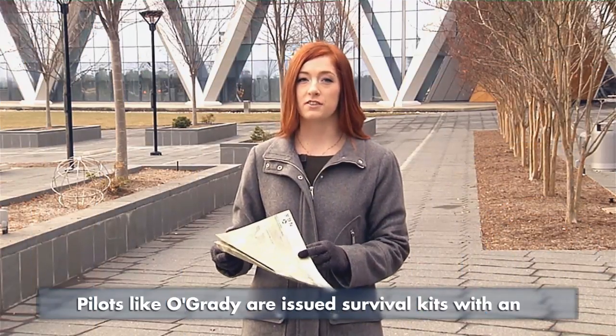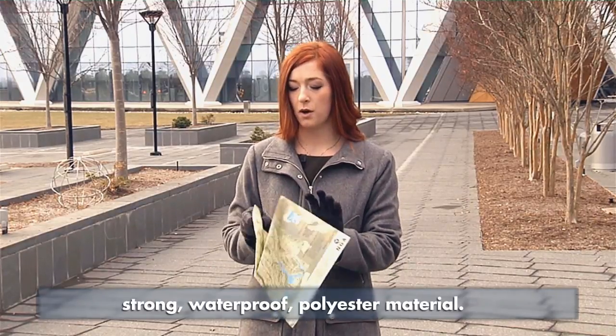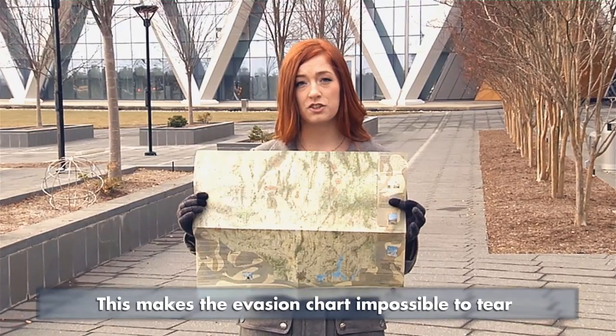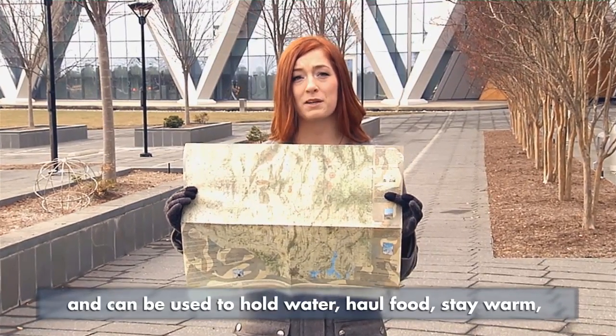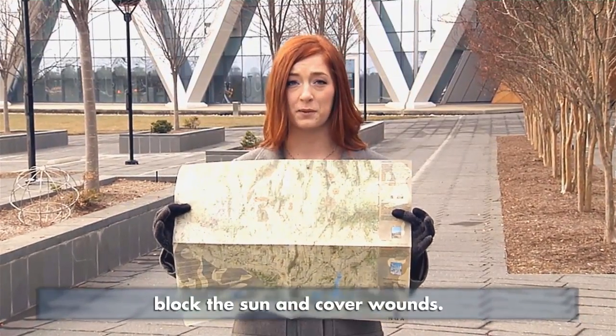Pilots like O'Grady are issued survival kits with an Evasion Chart of their flight area printed on strong, waterproof polyester material. This makes the Evasion Chart impossible to tear and can be used to hold water, haul food, stay warm, block the sun and cover wounds.